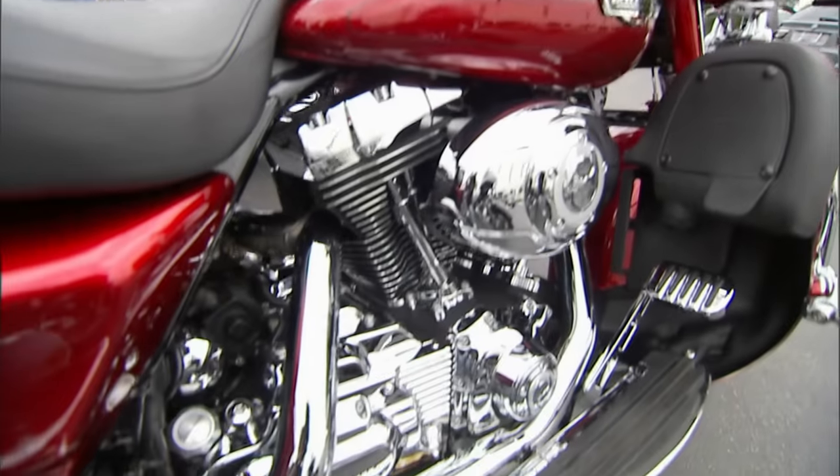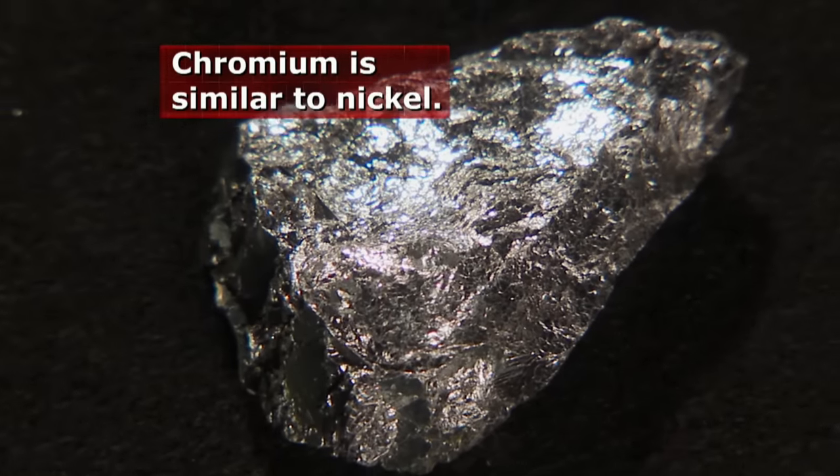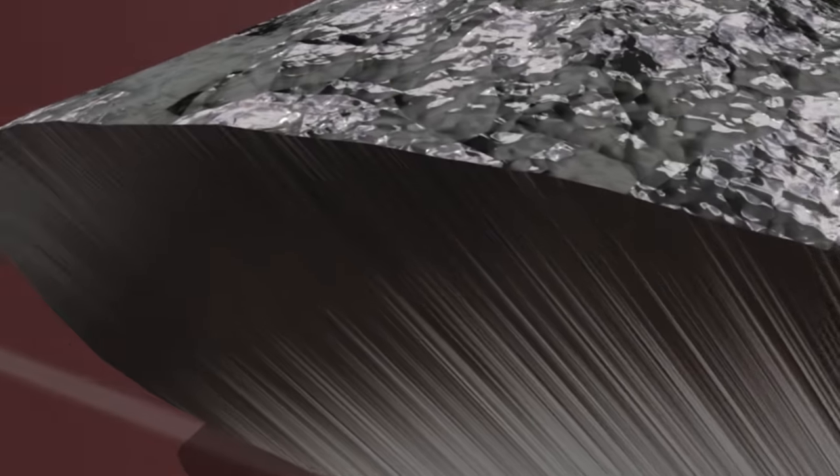Chrome is short for chromium, which is a highly reflective metal resistant to tarnish and corrosion. That's because upon contact with the atmosphere, the metal develops a protective oxide coating. It's just like iron rust, but clear.